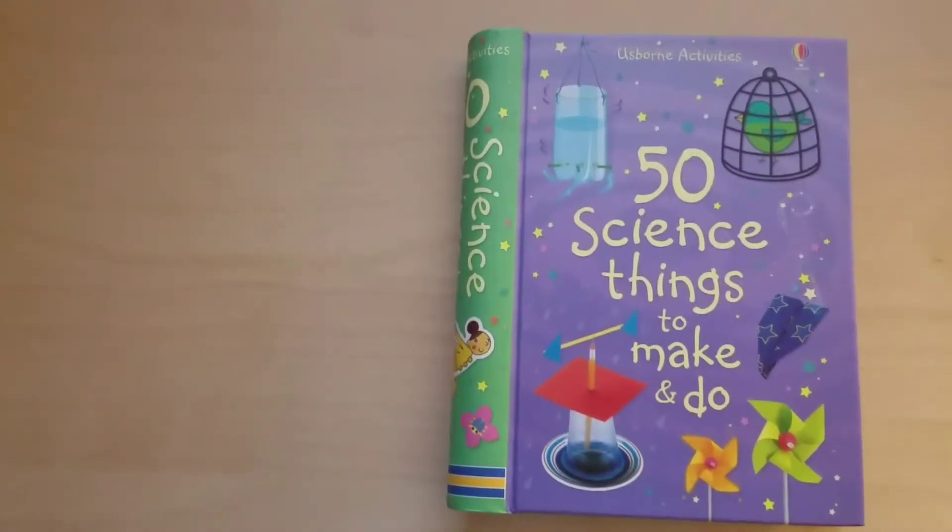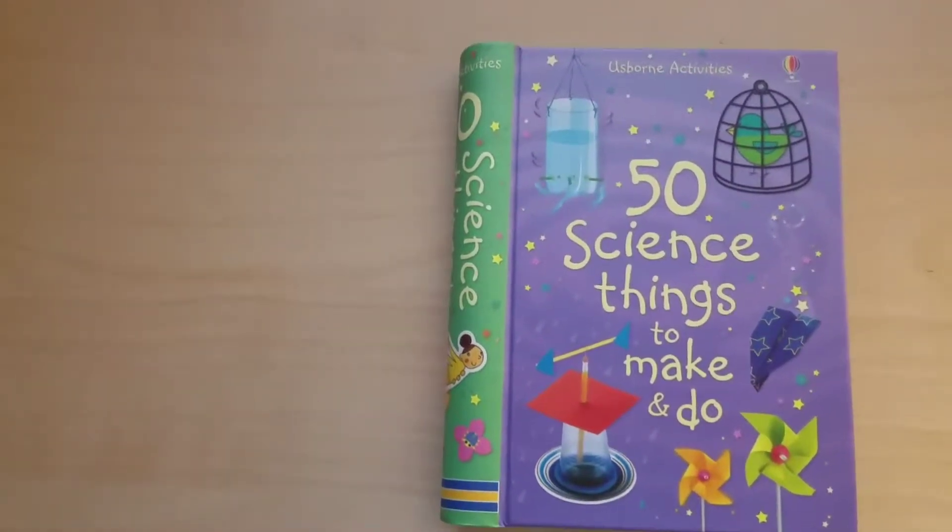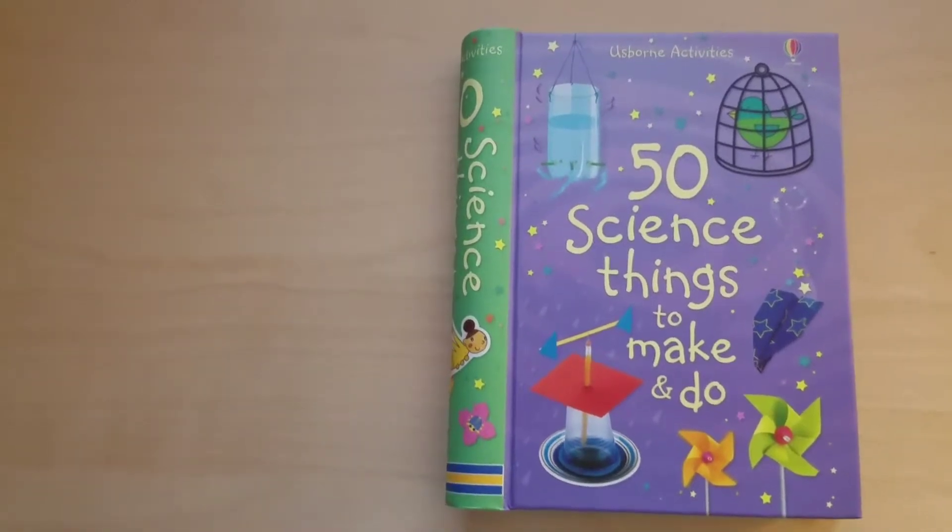Hello, today I am highlighting the Usborne activity book, 50 Science Things to Make and Do.